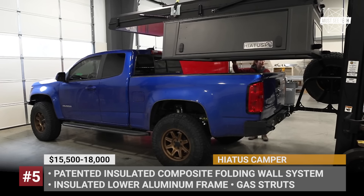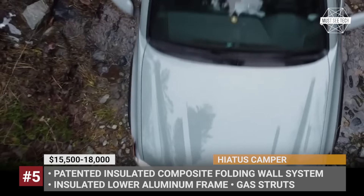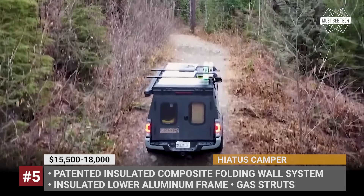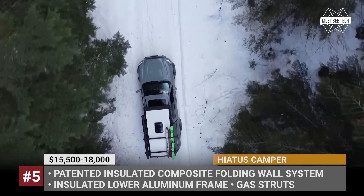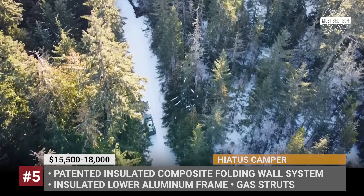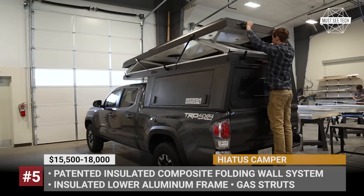Hiatus Camper. Launched to the market some three years ago, the Washington-based Hiatus Campers continues to expand and perfect its line of truck campers. In 2023, the company moved to a new facility and started using more high-end tech, such as a new CNC laser. The Hiatus lineup consists of four models fitting trucks of different sizes and bed lengths. As standard, every Hiatus sits on an insulated aluminum frame and has a patented composite wall system with a folding mechanism with gas struts.